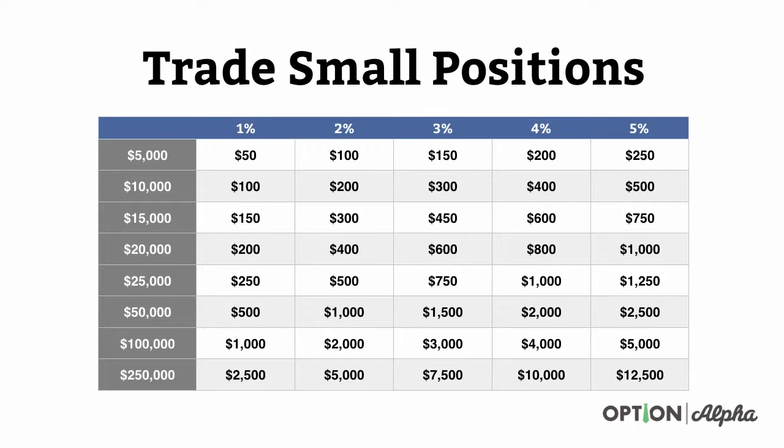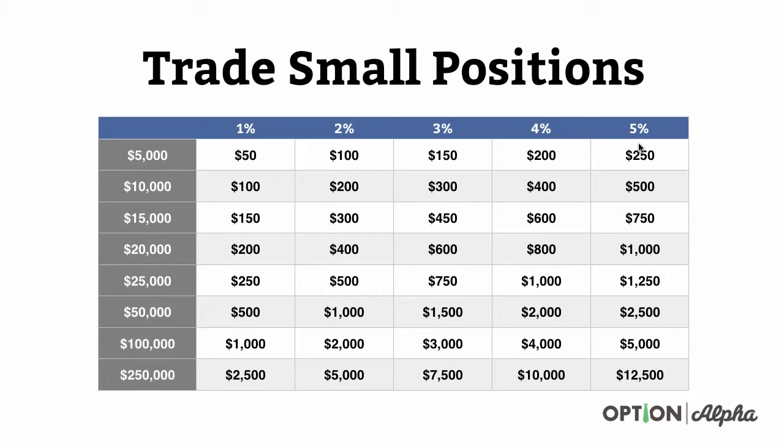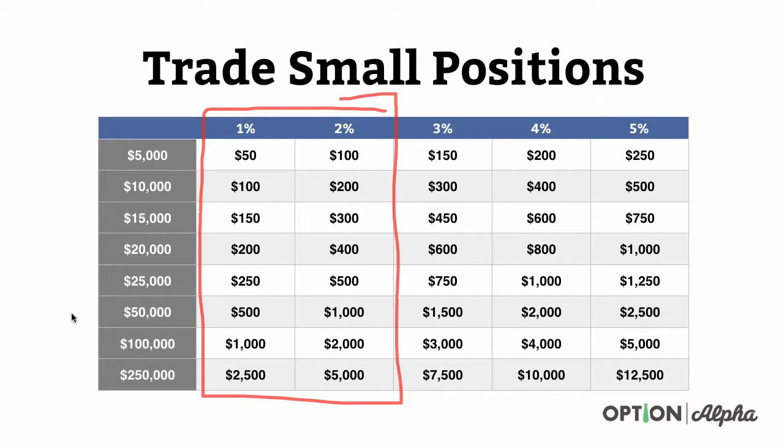Let's dig in a little bit deeper and start talking about trade size. At Option Alpha, we firmly believe that your trade size should be no more than one to five percent of your account balance. So if this is your account balance on the left-hand side, this should be your sliding scale of trade allocation size. In my opinion, most of the time you should play in the one to two percent region. Even at a $250,000 account, which is a large account, one percent is $2,500 of risk per trade — you can do a lot with that.